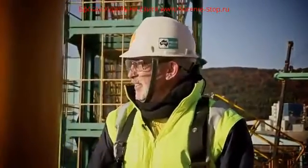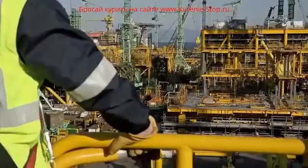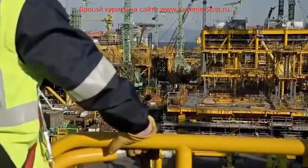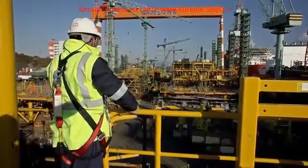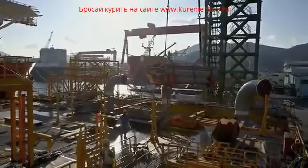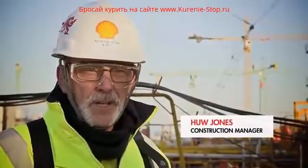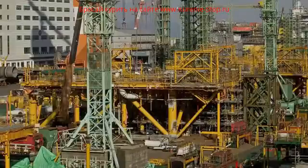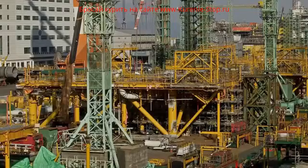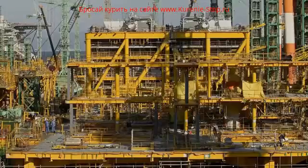For Hugh Jones, it means the task of fitting the liquefaction modules can now begin. Each year, these modules will produce enough natural gas to meet the needs of a city larger than Hong Kong. There are 14 different modules, all doing different things. Each module weighs on average about five to five and a half thousand tons. So right here in front of you today, there's about a quarter of it sitting on this quayside.